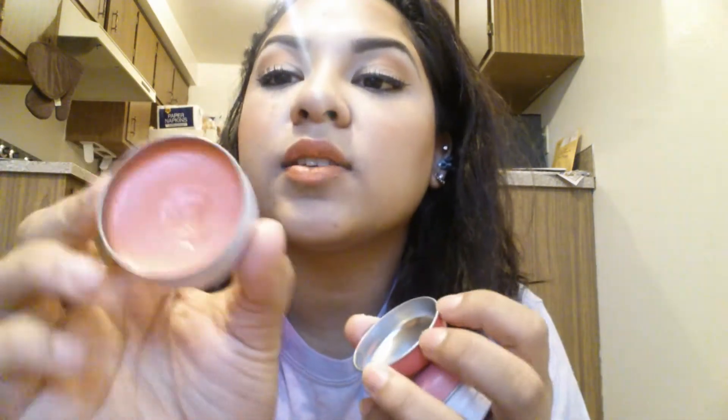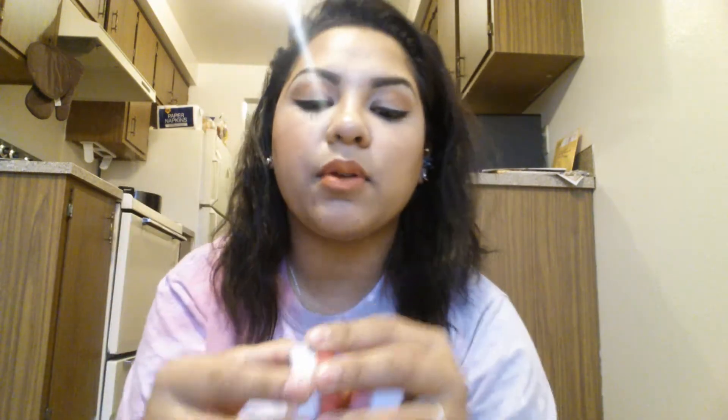I also got these Absolute New York lip balms from Ulta. One is bubble gum scented, which I'm not crazy about, but the strawberry one smells amazing. I put them on while I'm priming my face so my lips are moisturized and ready for lip products.